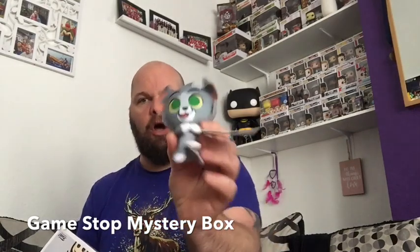Box number two: it's Max — no chase, and no PEZ again, which is a little bit annoying. Max is from Goof Troop. We've got another Tom plush, the glow-in-the-dark stars, and another badge — yes, the Goof Troop badge again. That's box number two.